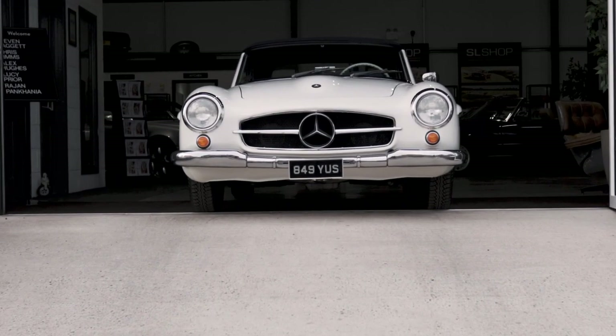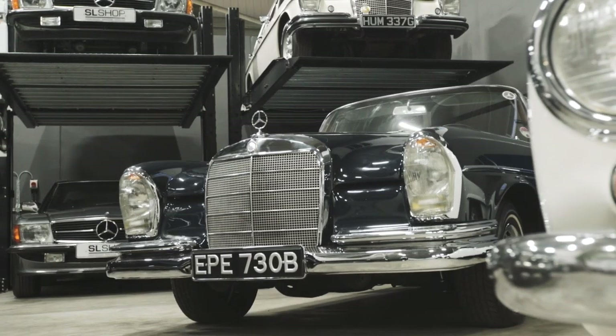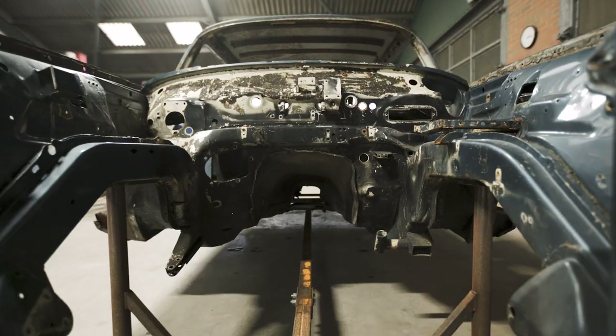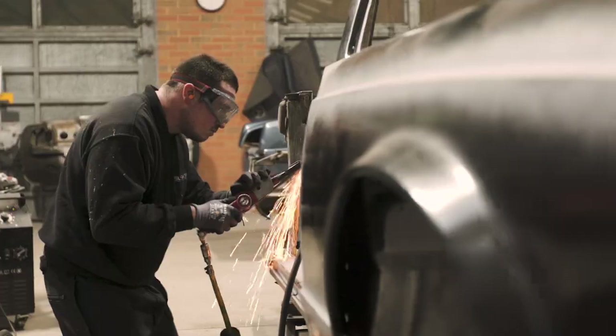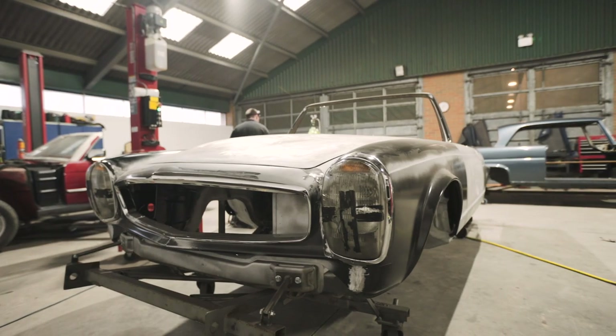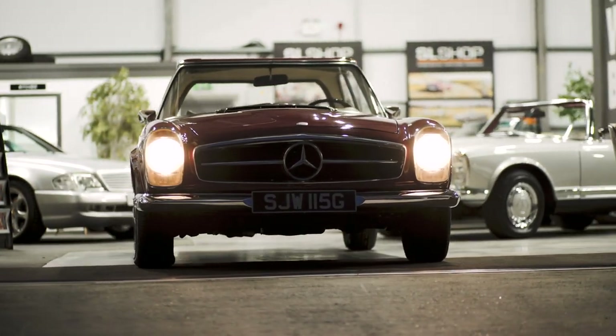One of the things we take real pride in is helping customers really understand what they've got and what their car is capable of doing. Quite often a car will turn up with a customer for the first time — the car appears to be really nice, it's got lovely paintwork and lovely chrome, but it doesn't drive well at all, and it's a delicate matter of explaining that. Our experience and depth of understanding of these cars allows us to take them on that journey, get the car set up the way it should be, and the satisfaction we get from seeing the delight in a customer's face when they bring a car in driving one way and take it away driving like a completely different car — the way it should have driven all along.